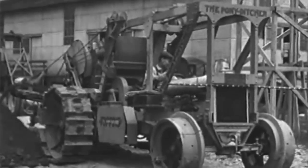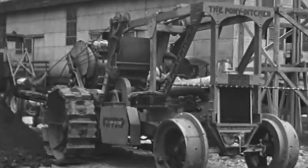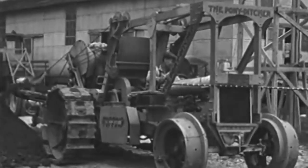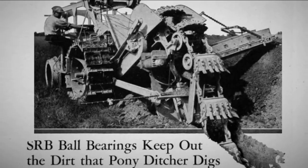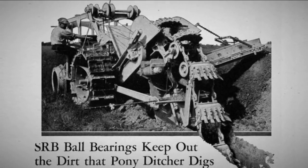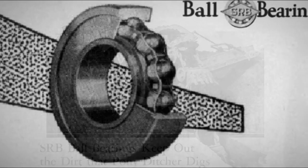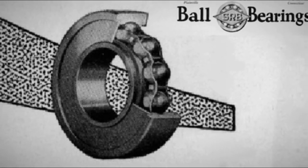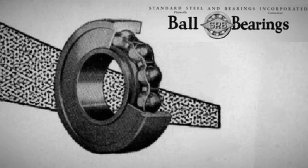Their first wheeled topping pony ditcher used a gray Fordson skid unit. A special feature noted by dealers in advertising brochures was that all of its high-speed shafts were mounted in new SRB ball bearings from Standard Steel and Bearings. The innovative bearings were oil-filled and sealed, effectively protecting them from sand and dirt, which greatly increased service life and reduced operating costs.